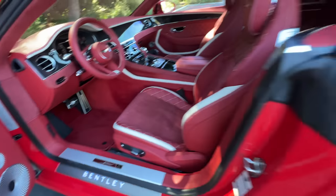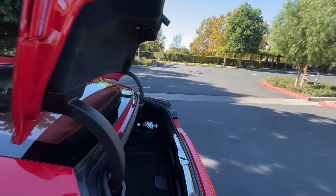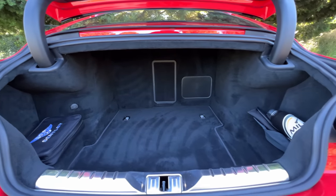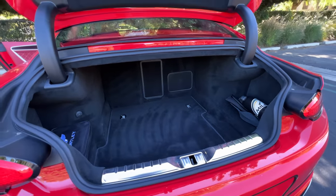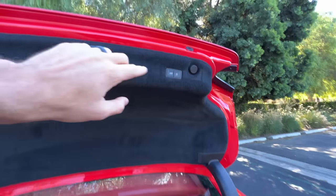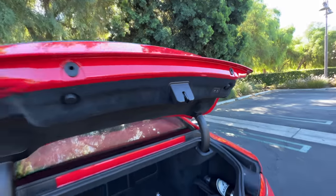Press this button to open the trunk lid, where we find a generous 13 cubic feet of space — certainly enough room for one or two sets of golf clubs. There is a pass-through, but you cannot fold down the rear seats. There's also a power close and lock feature on the trunk lid.